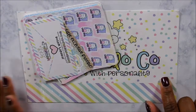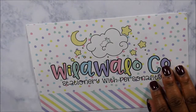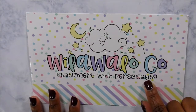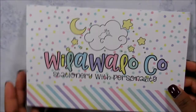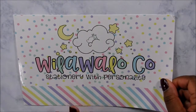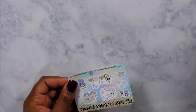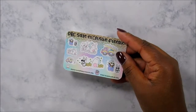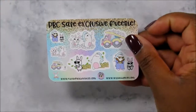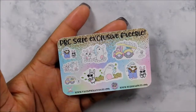The next shop is Willa Willa Co. — this was my first time purchasing from her. I absolutely love the little characters she has — I think they're super neat and cute. Her order comes with a postcard and a little business card. She also included a PBC sale exclusive freebie, which is a collaboration she did with Rainbow Bunny Co.